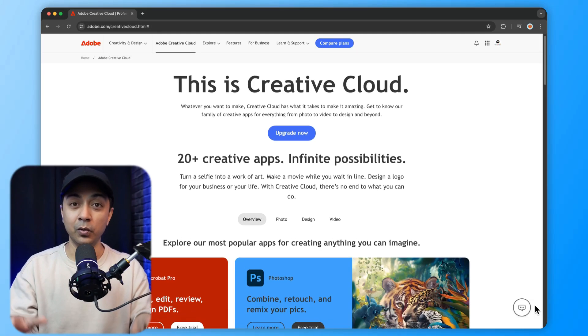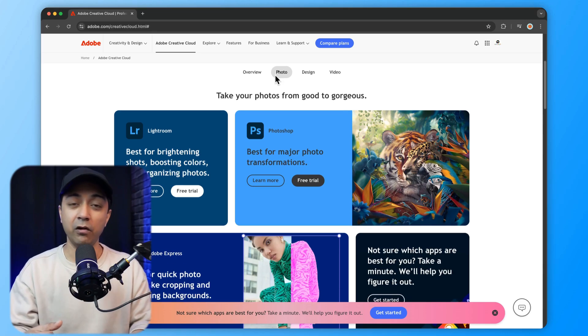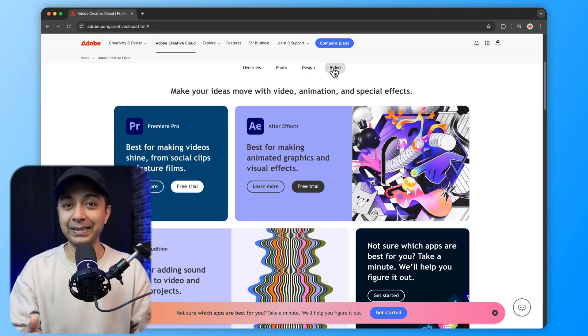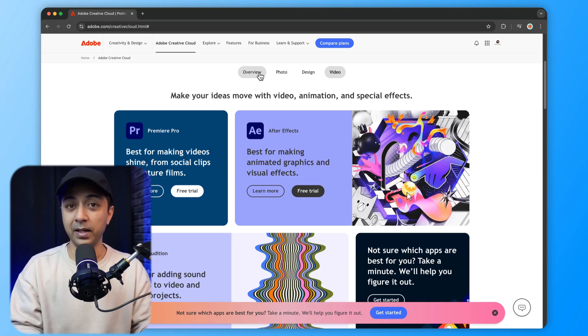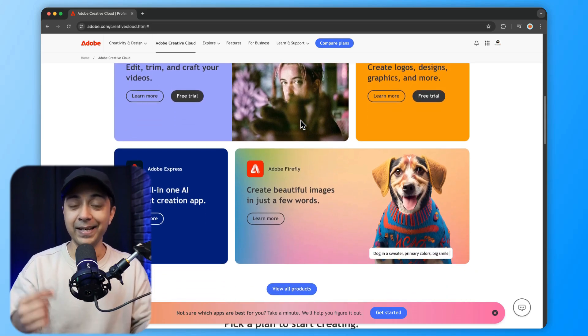Next, we have Adobe Creative Cloud — a suite of powerful design tools that includes Photoshop, Illustrator, XD, and Dreamweaver. For those already familiar with Adobe tools, this suite provides everything you need to create, design, and develop websites. You have Photoshop as a powerful image editor, Illustrator as a powerful vector tool, and Adobe XD and Dreamweaver. Adobe XD is powerful for creating wireframes, prototypes, and responsive web designs, while Dreamweaver is great for developers who need to write and edit code directly.